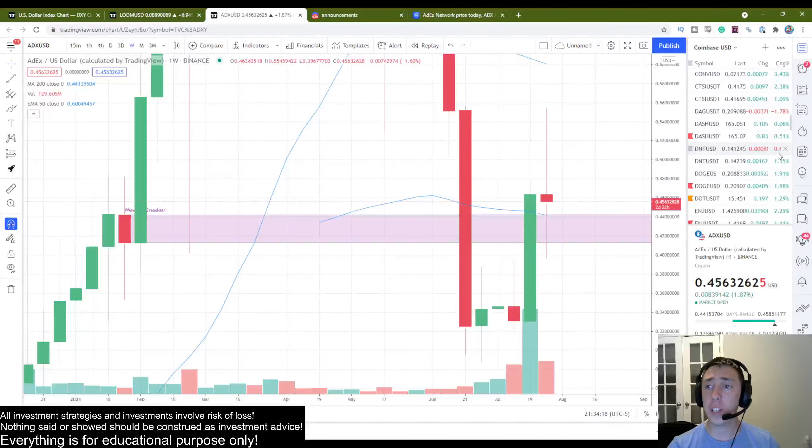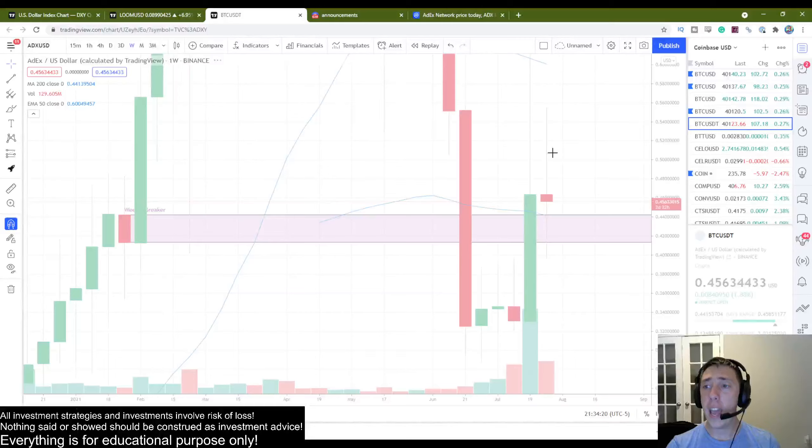The next thing is the 200 weekly moving average. If you don't think that's significant, let's go back and check out a coin you're probably familiar with and see how important the 200 weekly has been.